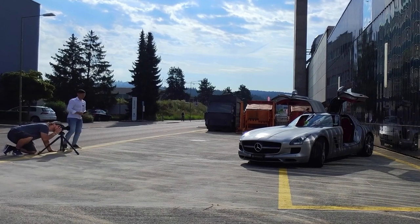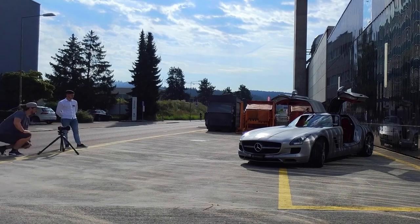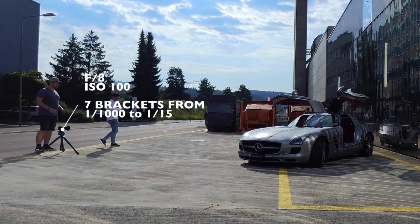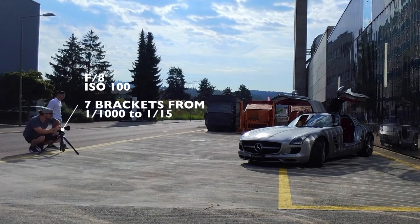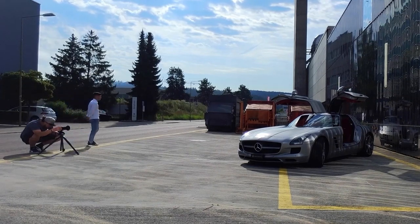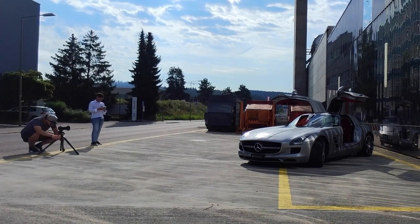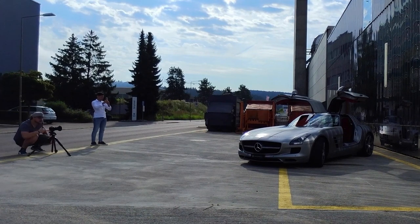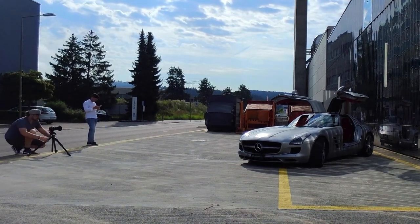The camera is a Canon EOS R with a 24 to 105 f4 L lens, and I put a polarizer on it — mainly because I want to get rid of the glare on the windshield so I can see the interior. The camera settings are f8 and ISO 100 because I want full detail on that car. I shoot seven brackets from 1/1000 to 1/15 to capture every highlight and shadow clearly, because I want to work with luminosity masks in post-production.